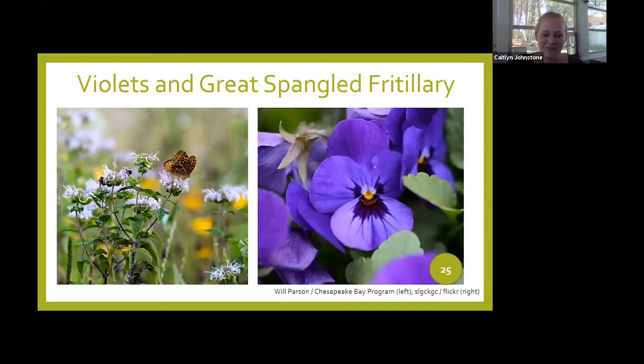Another favorite example of generalists and specialists at different life stages is the great spangled fritillary butterfly. It feeds on bee balm, asters, milkweed, passion flowers, and bergamot. But it needs violets — the adults lay their eggs on violets in August and September. When the caterpillars hatch, they feed on those violets at night and use the leaves to shade themselves from the sun during the day. So they have to have those violets. If we're eradicating violets — which happily just pop up in many of our lawns — we're also getting rid of the next generation of great spangled fritillaries.